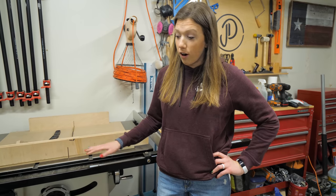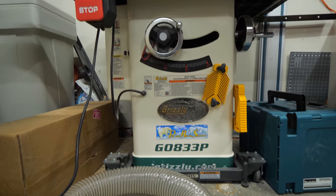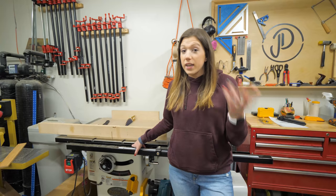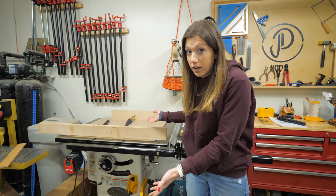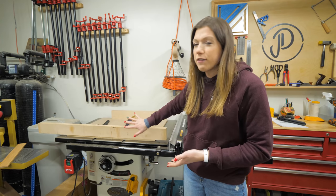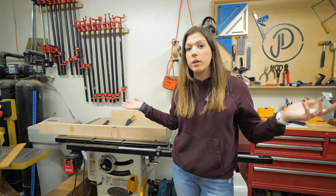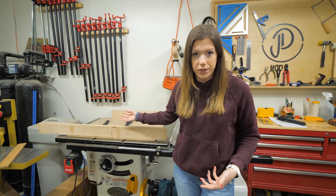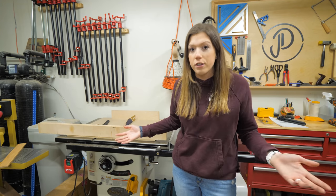This is our Grizzly table saw. We really like it so far. Before this we had a Rigid table saw, but the motor started to go and the cuts weren't straight, so it was time for an upgrade — and this gives beautiful straight cuts. You'll notice it's not at the heart of the shop; it's pushed to the side against the wall on wheels. We need the floor space and flexibility more than we need the table saw to be the center of attention.